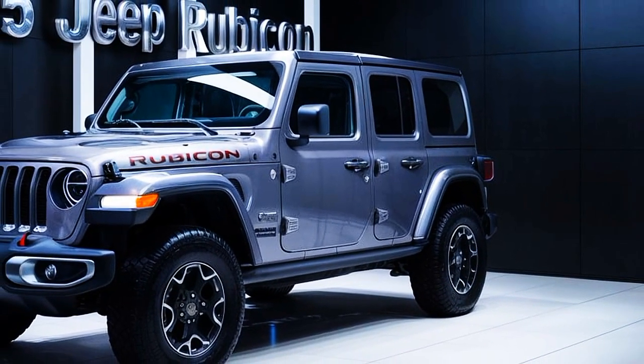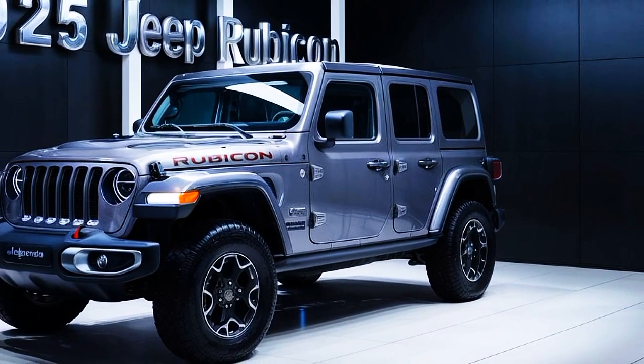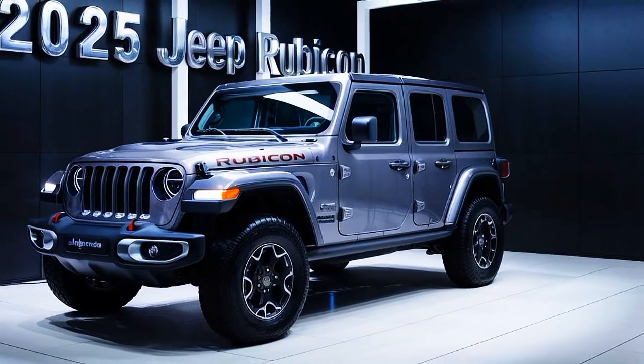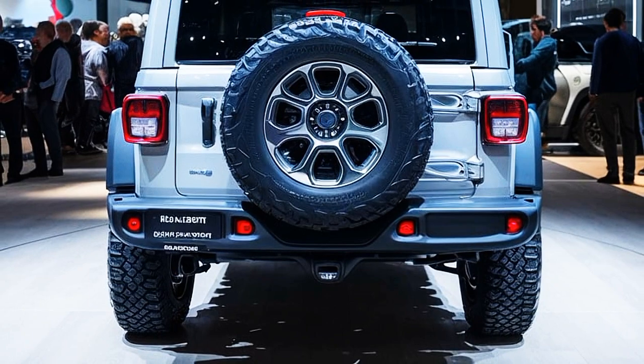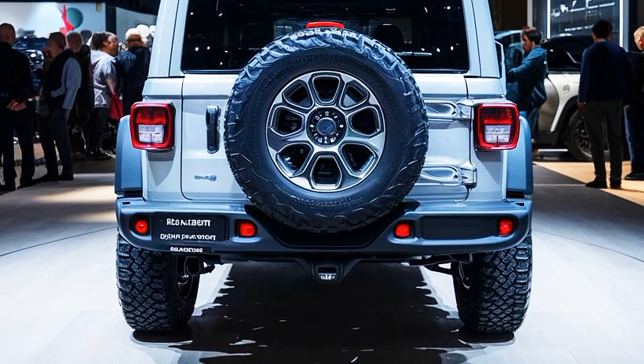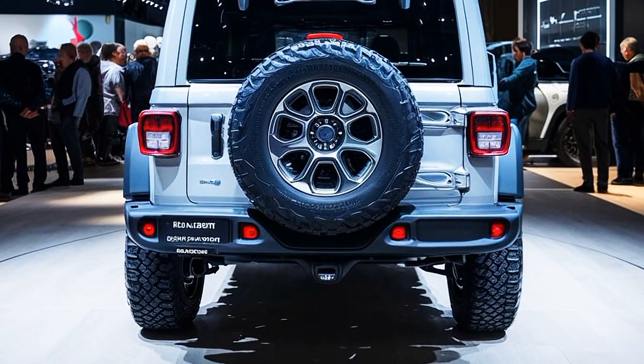Now let's talk performance. Under the hood, the 2025 Rubicon offers a range of powerful engine options, including a 3.6-liter V6, a 2.0-liter turbocharged four-cylinder, and the mighty 6.4-liter V8 for those who crave extra power. These engines are paired with an eight-speed automatic transmission, ensuring smooth and responsive performance on any terrain.